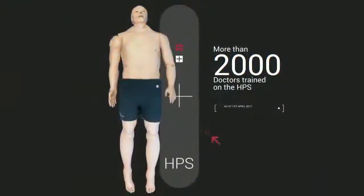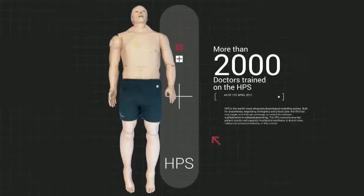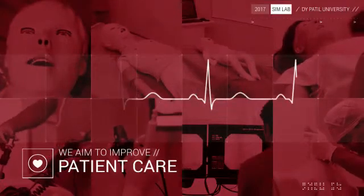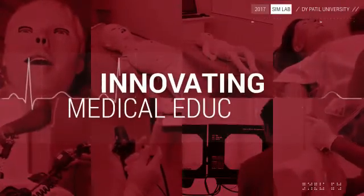With more than 2,000 doctors trained on the HPS to date, we at D-Vipartal University Medical Simulation Lab aim to improve patient care by innovating medical education.